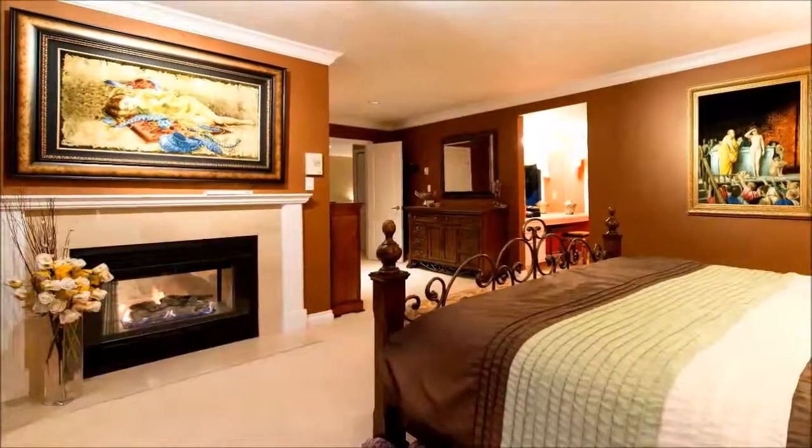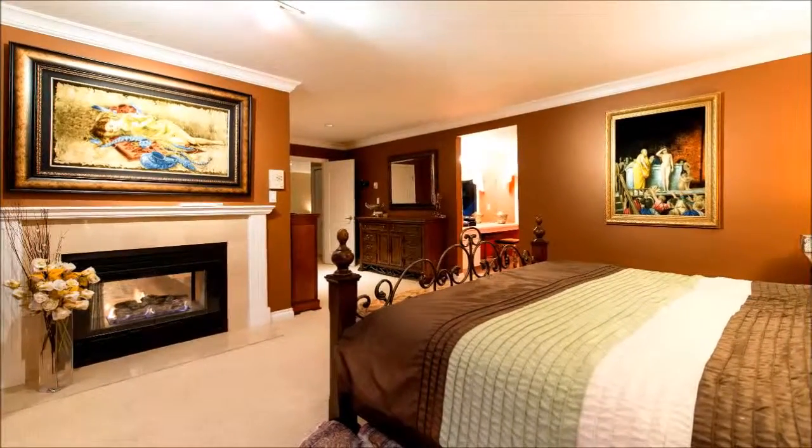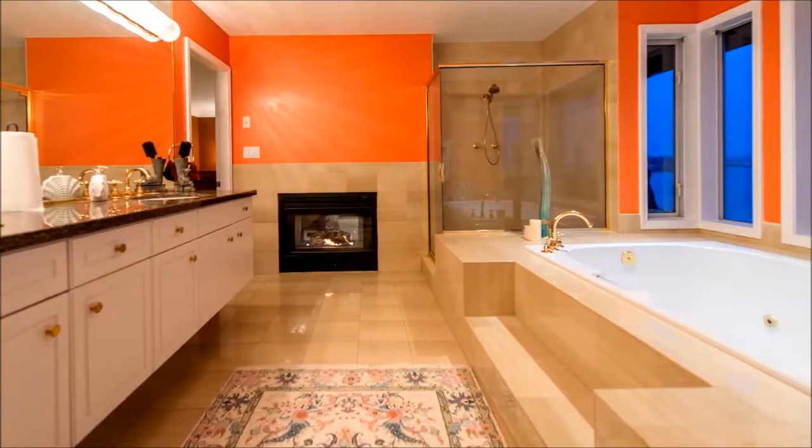Yet another gas fireplace infuses warmth and ambiance into the master retreat with its large walk-in closet, dressing area, private balcony with sweeping views of the ocean and city, and a luxurious master bath with heated tile floors, a jetted tub, a steam shower, and expansive dual-sink vanity.